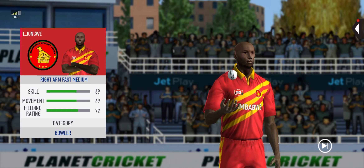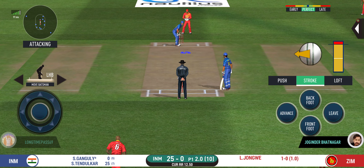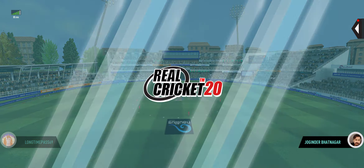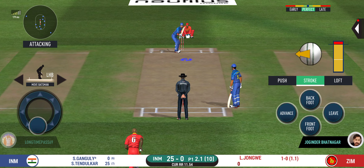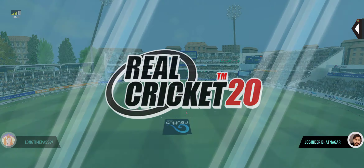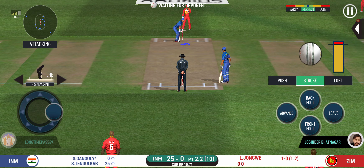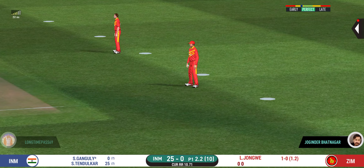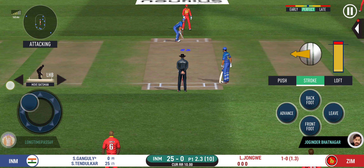In-form fast bowler into the attack now — expect some serious chin music. The bowler will have to be extra careful of the line; he bowls to this field. Beautifully bowled and well left. That is outstanding fielding. The bowler is bowling from his favorite end. That's hit straight to the fielder. That is an aggressive field in place — I like how they are going for wickets at this stage.